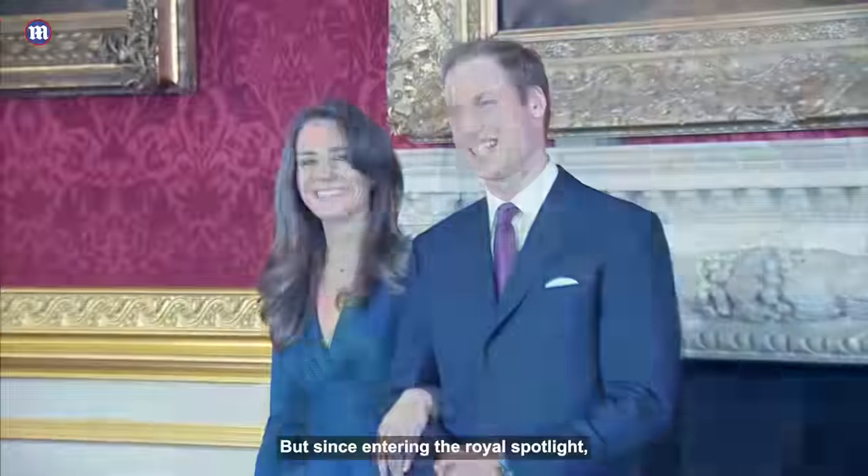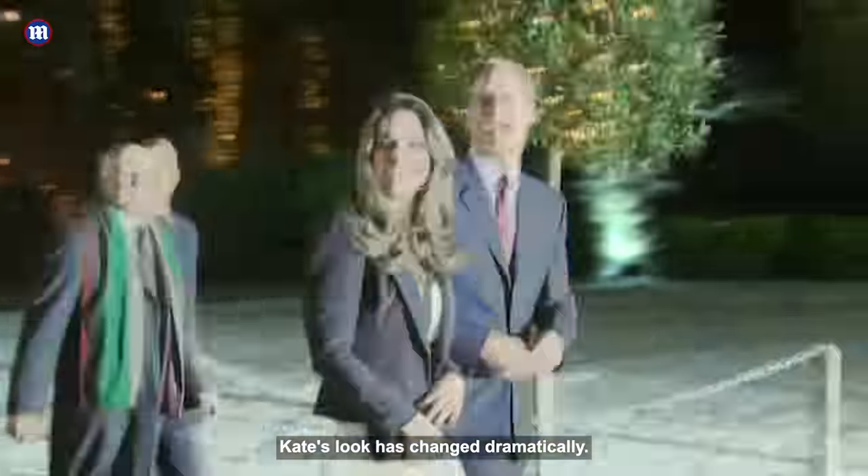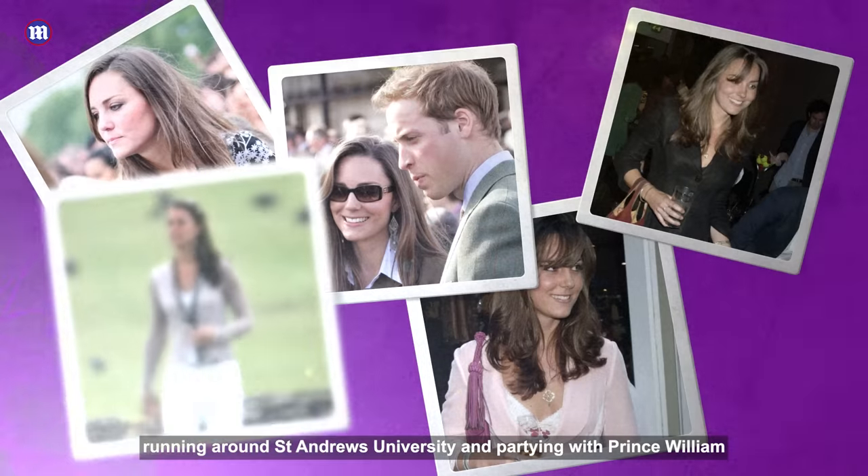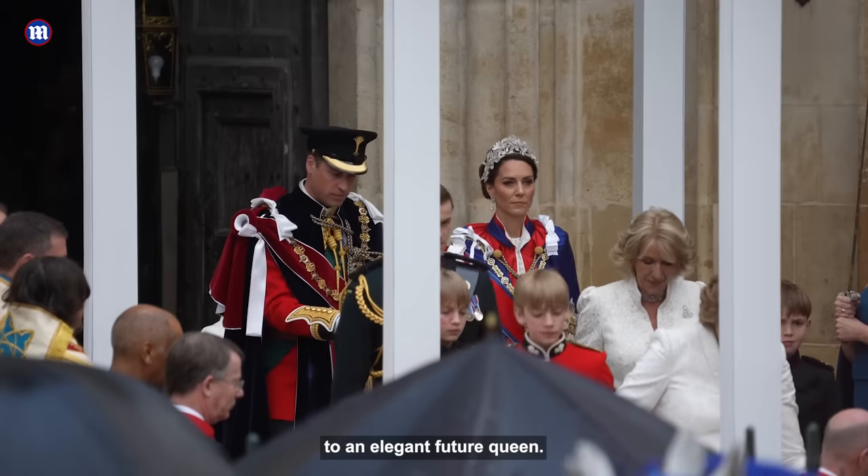But since entering the royal spotlight, Kate's look has changed dramatically. Here we take a look at how Kate has transformed from the bronze girl next door, running around St Andrews University and partying with Prince William, to an elegant future queen.